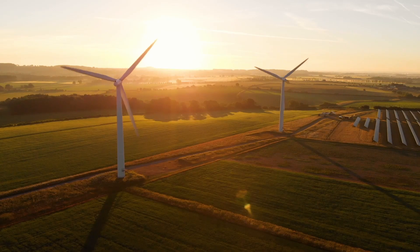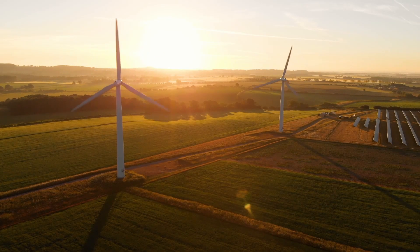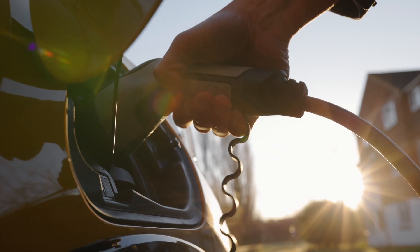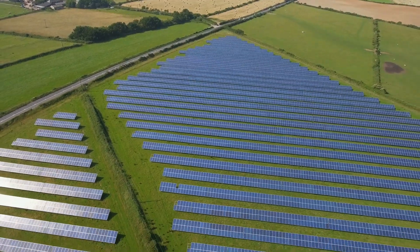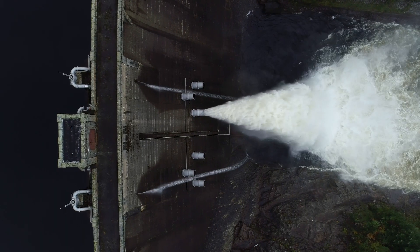As more renewable generation is integrated with the grid and demand from electrified heat and transport increases, the need for more flexibility in our power sector becomes increasingly important. In its Smart Systems and Flexibility Plan, the Department for Business,